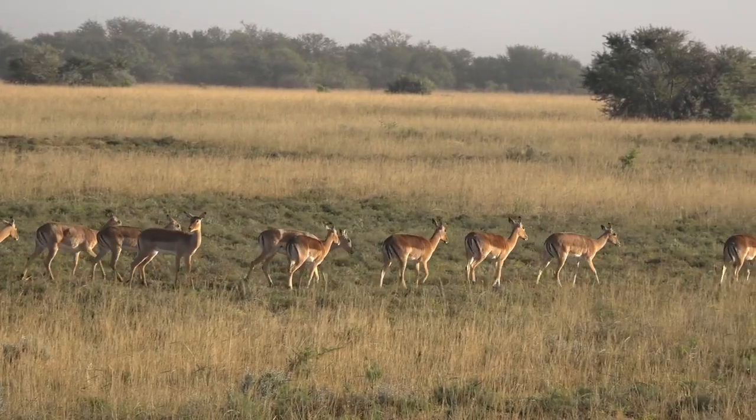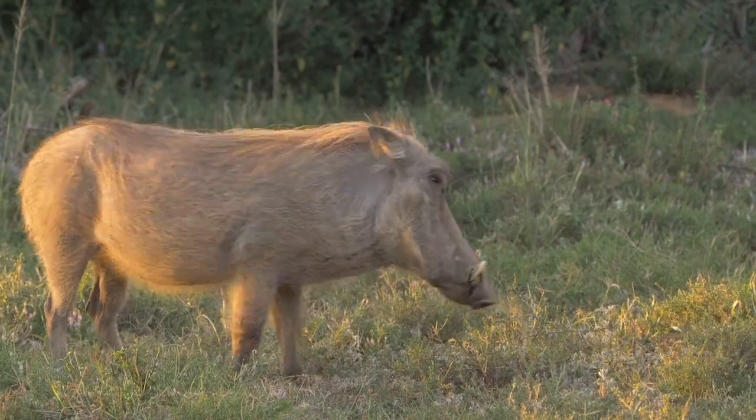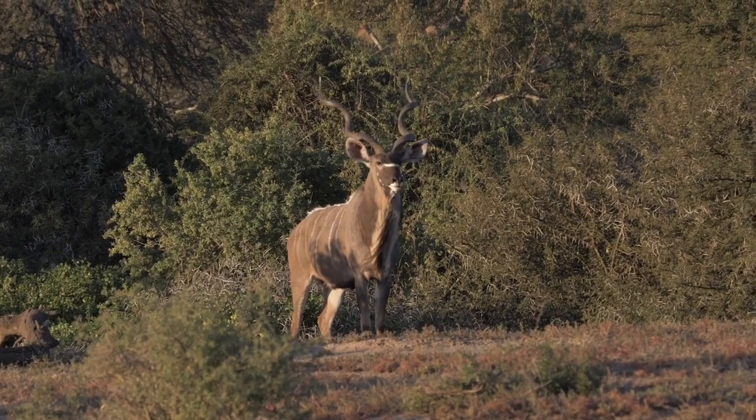There's impala, zebra, waterbuck, warthog, kudu. It's just amazing — everyone's out, everyone's feeding. It's a beautiful time of the year to be out.